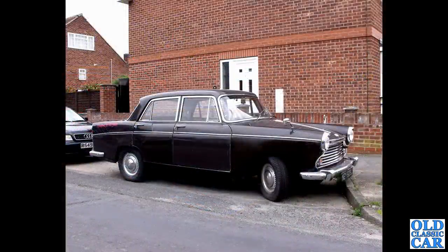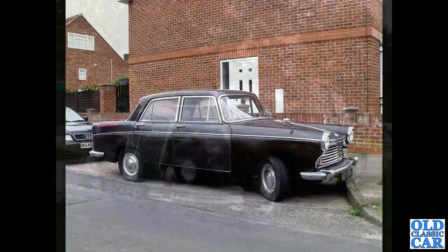Somewhat more subdued, and a little bit later, is this North Welsh-registered Morris Oxford - one of the Farina Morris Oxfords. I looked this one up and it shows as no longer registered, sadly. So I wonder where it's gone - has it been scrapped or broken for parts? It didn't look in terrible condition when photographed.